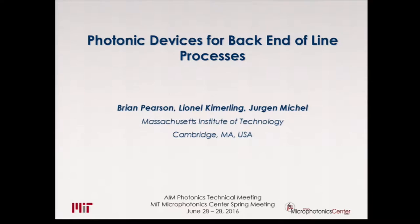Our next speaker is Juergen Mischel. He's going to talk about photonic devices for back-end-of-the-line processes. Juergen is a senior research scientist at the Microphotonic Center at MIT. His research focuses on silicon-based photonic devices and advanced solar cells.